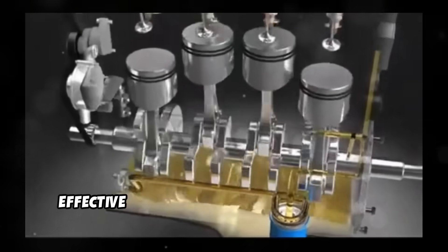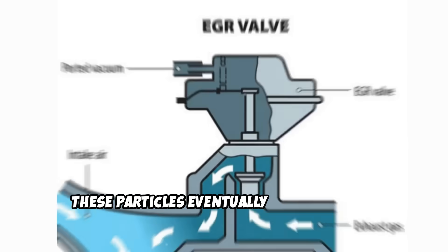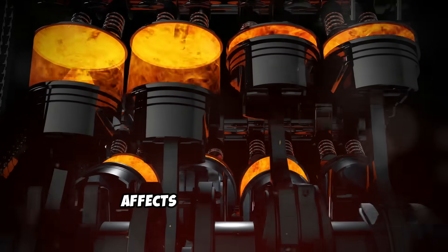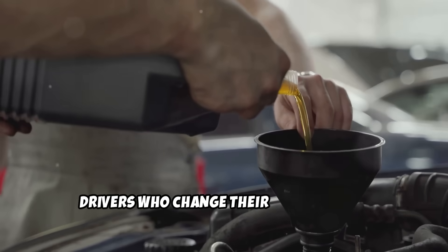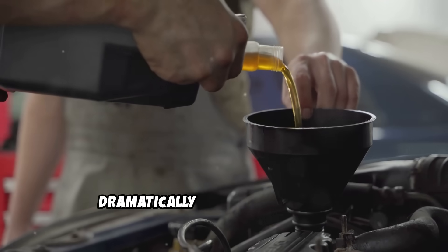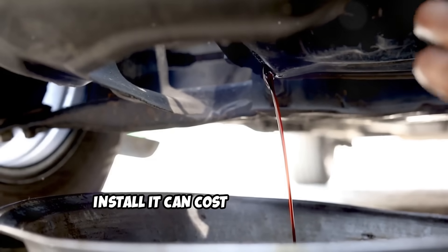Old oil breaks down and becomes less effective at lubricating engine components. This leads to increased wear, which creates more metal particles floating around your engine — particles that eventually find their way into your EGR system. Degraded oil also affects combustion quality; poor combustion creates more soot, and that soot has to go somewhere. Your EGR system becomes a collection point for all this contamination. Drivers who change their oil every 5,000 to 6,000 miles instead of following extended service intervals report dramatically fewer EGR problems. The extra oil changes cost maybe $200 per year, but a new EGR valve and the labor to install it can cost over a thousand.